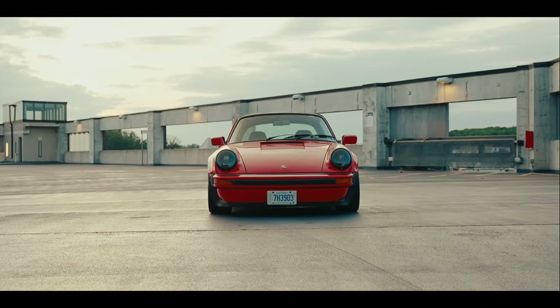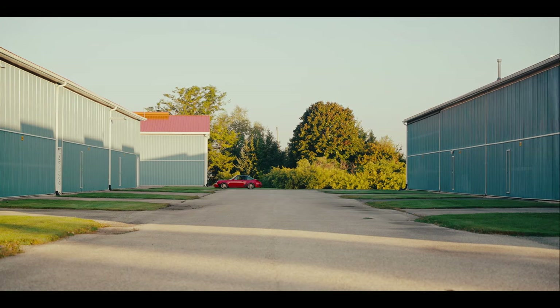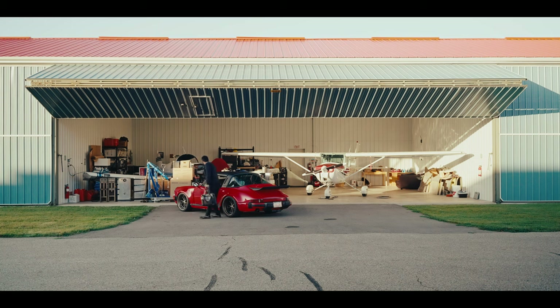As soon as I get in my 911 and head down the road and get to the hangar and continue that air-cooled experience by getting in my plane and going flying, that feeling and those sensations cannot be matched.